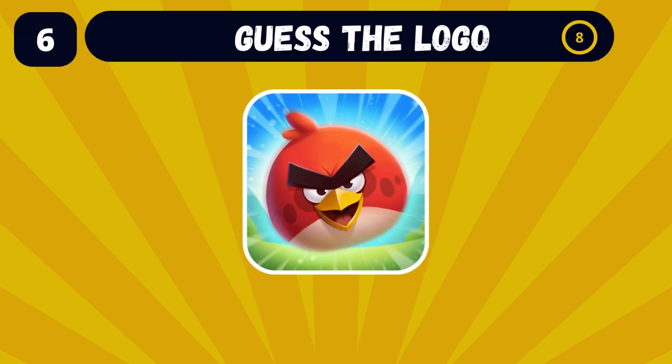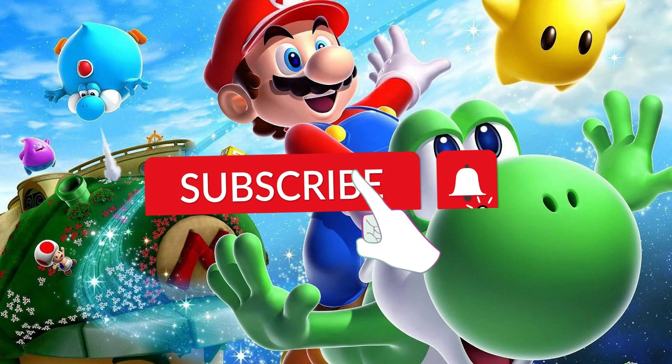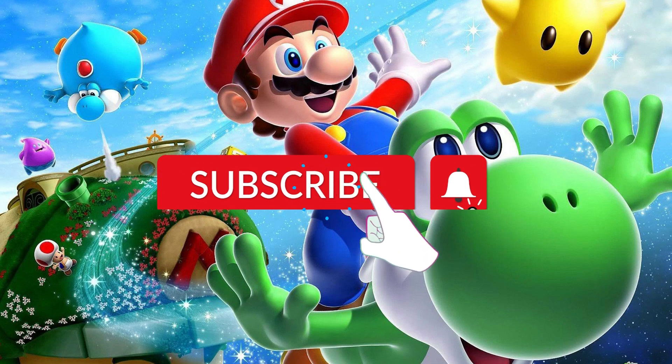Can you name the brand with this logo? The answer is Angry Birds. If you enjoy the quiz and you want to have more fun, don't forget to subscribe to the Genius Games channel.